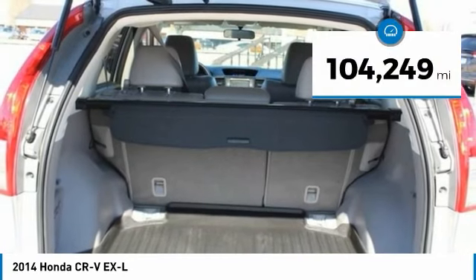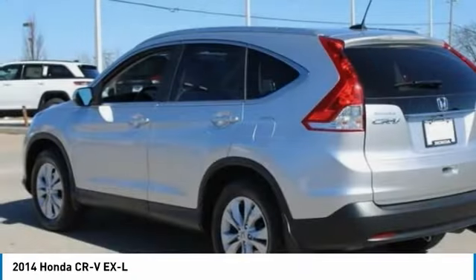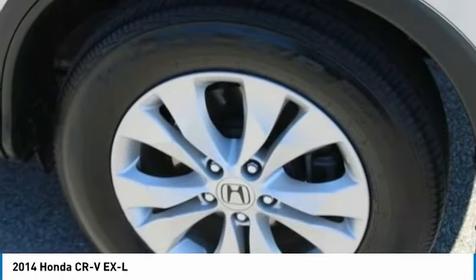This vehicle has less than 105,000 miles. It offers reliability and good looks at a great price. So come in and take a test drive today.